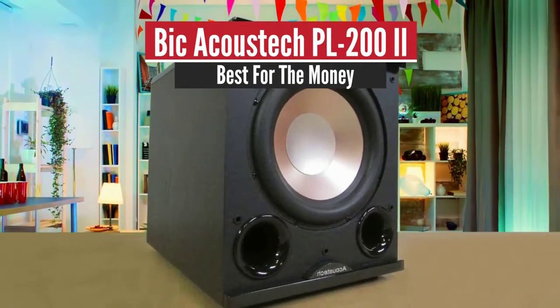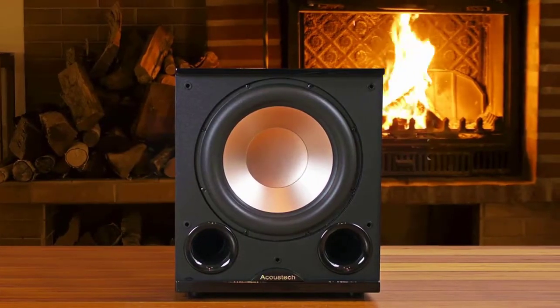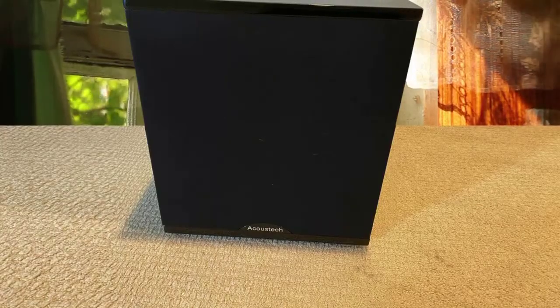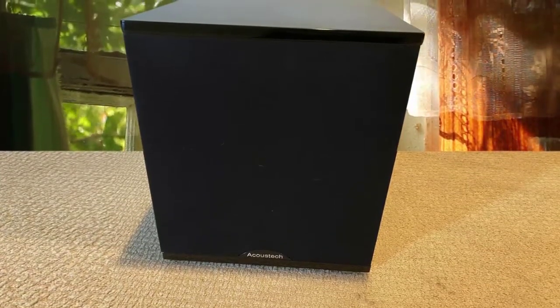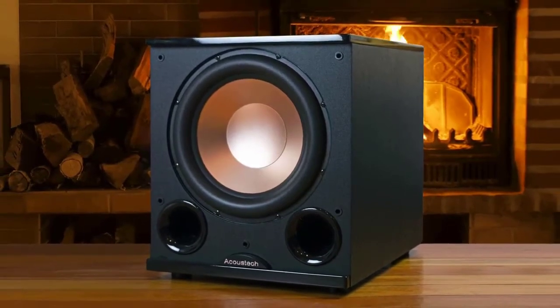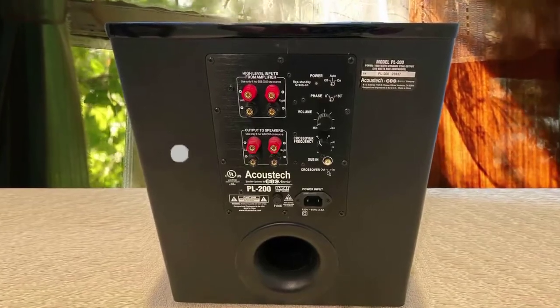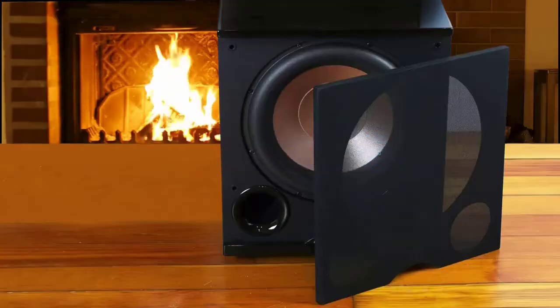Number 3: Bic Acoustec PL202 — Best for the Money. Bic America, maker of the highly popular Formula F12 subwoofer, has done it again with their newer Acoustec PL202. In a short period, Bic became a best-selling audio brand. If you're looking for high-end audio performance, you should try out Bic products. The Acoustec PL202 is a great performer, offering a greater and more accentuated bass output along with better placement flexibility. With this unit in your home, you'll take your movie and party nights to a whole new level.